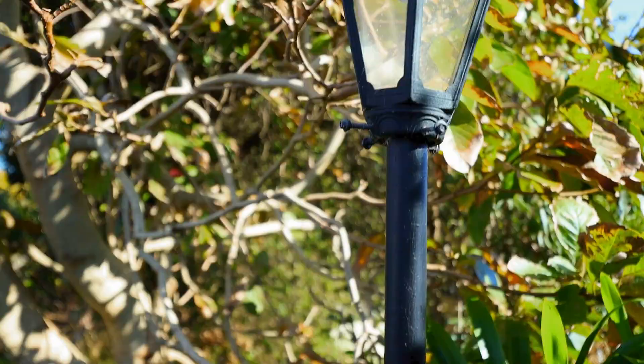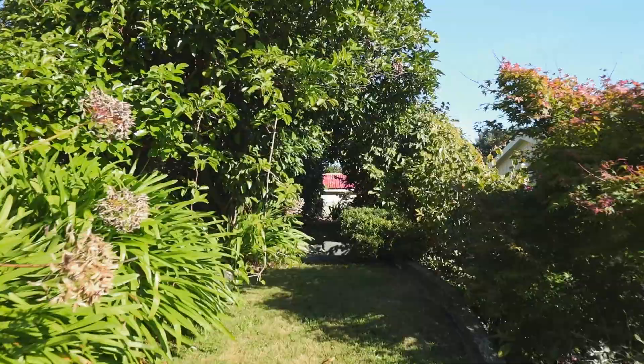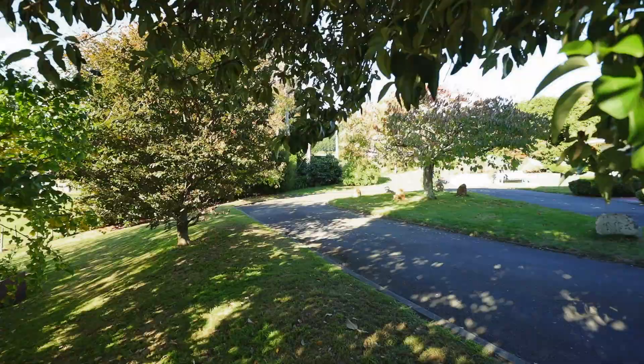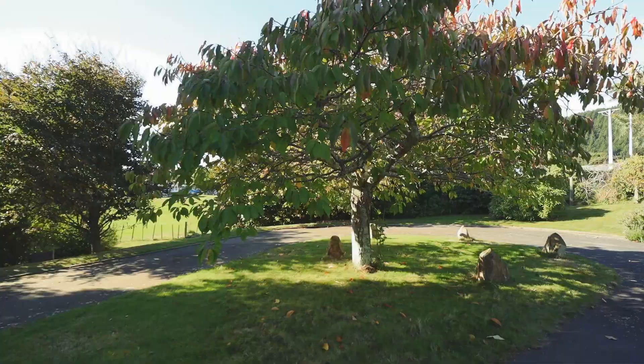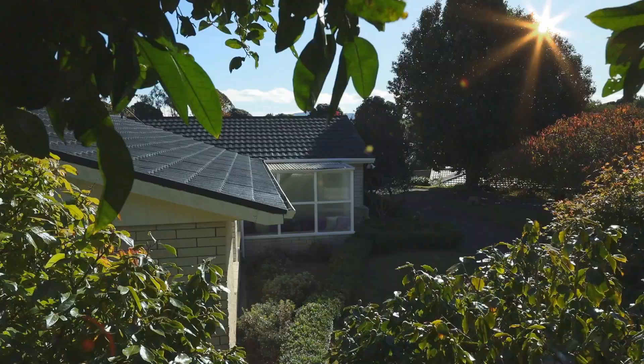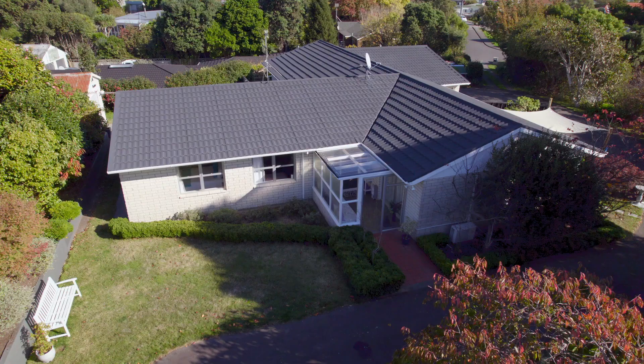The second thing I just adore about the property are the grounds. A whopping 1,928 square metres — that's not just a quarter acre, that is almost half an acre. A welcoming circular driveway, established with trees and shrubs providing birdsong and privacy in every room.